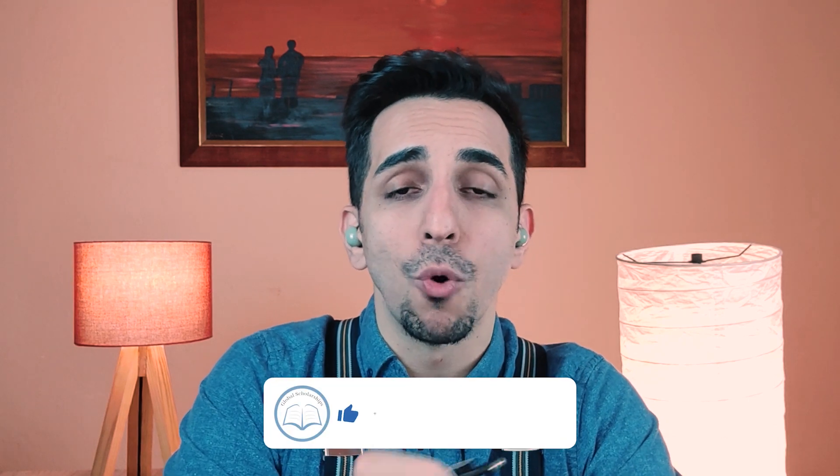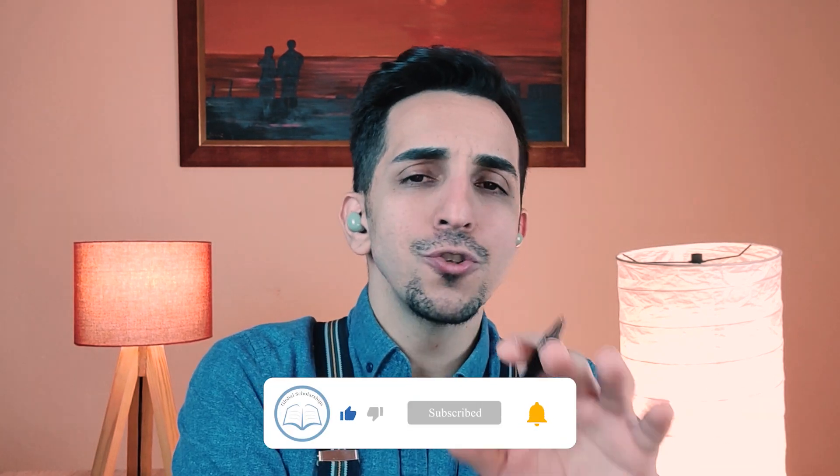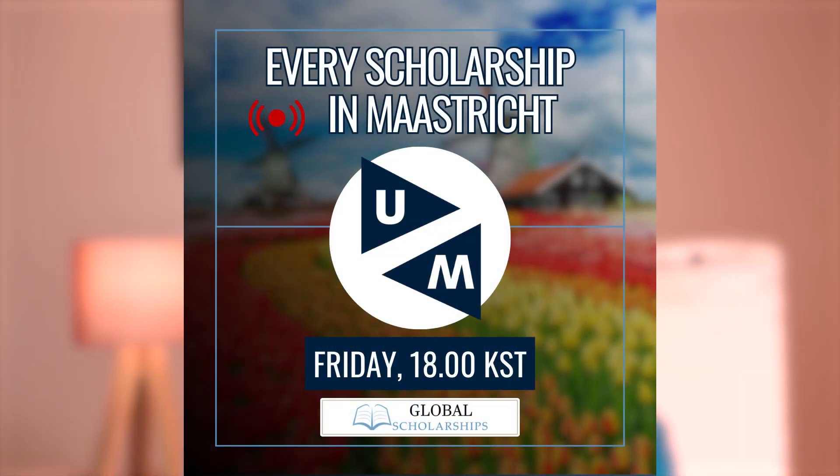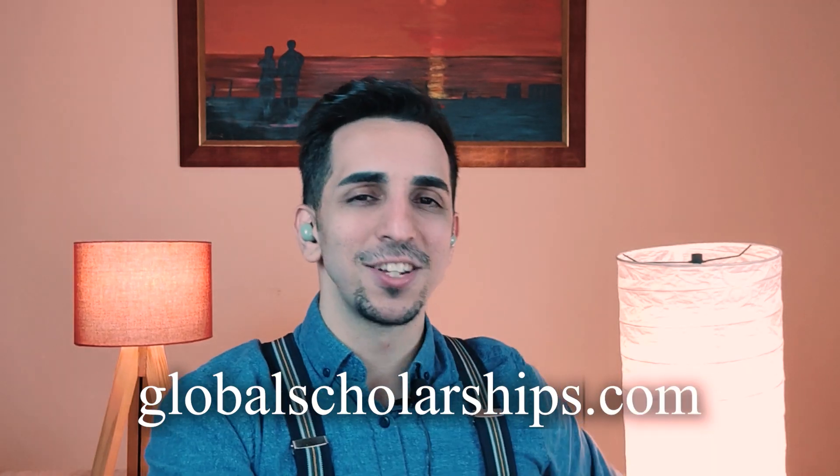These are just some of the examples that can make your already affordable studies in Belgium completely free. If you want to see more scholarships, please visit our website at globalscholarships.com. I hope this video was enjoyable and informative. If it was, be sure to give us a like and subscribe to our channel for more educational content. Also, join our live streams on Fridays where you can learn about more scholarship opportunities and ask any questions that you might have. For more comprehensive guides on studying abroad as well as scholarship opportunities, visit our website at globalscholarships.com. See you in the next one.